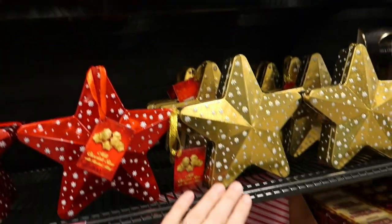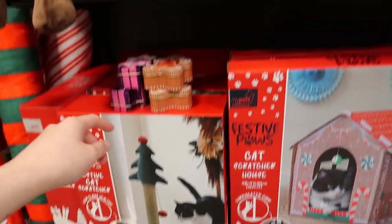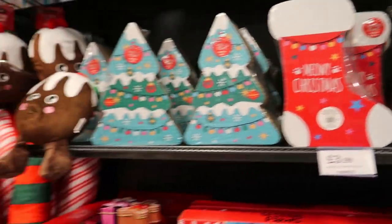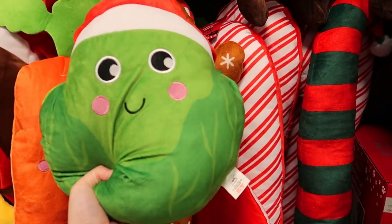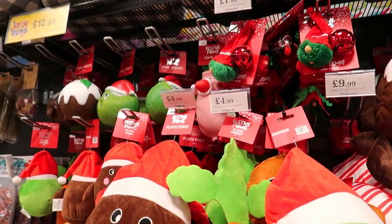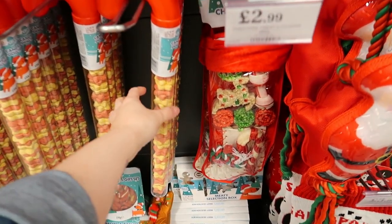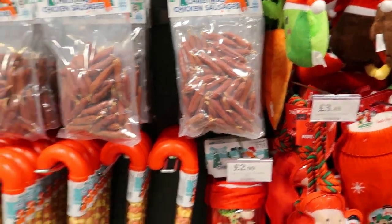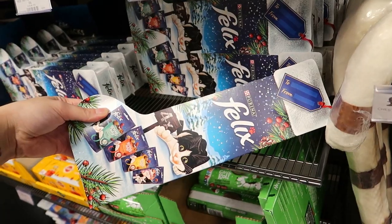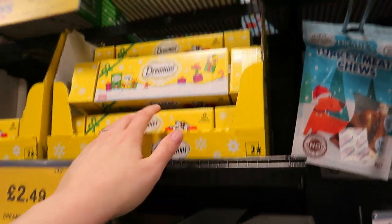There are good pet items too: a cat scratcher, a festive scratch tree, a stocking, and plush carrots, Brussels sprouts, robins, and candy canes. If you're doing a stocking filler for your dog or cat, there are squeaky toys, little stockings with stuff in, candy canes, Christmas chicken sausages, and a big candy cane bone. For cats there are little stockings with cat food, dreamies, and licky licks.